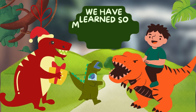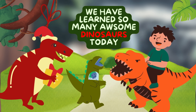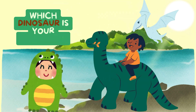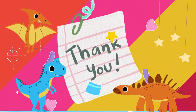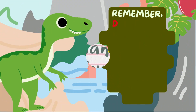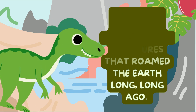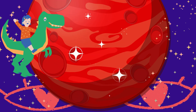Wow, we've learned so many awesome dinosaurs today! T-Rex, Triceratops, Brachiosaurus, Stegosaurus, and Pteranodon! Which dinosaur is your favorite? Let me know in the comments! Thanks for joining me on this dino adventure, friends! Remember, dinosaurs were amazing creatures that roamed the Earth long, long ago! See you next time for more prehistoric fun! Bye-bye, dino friends!